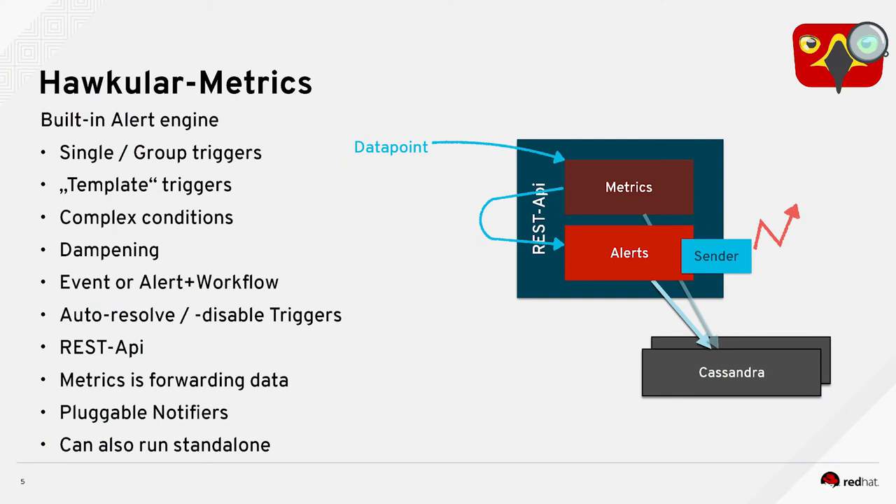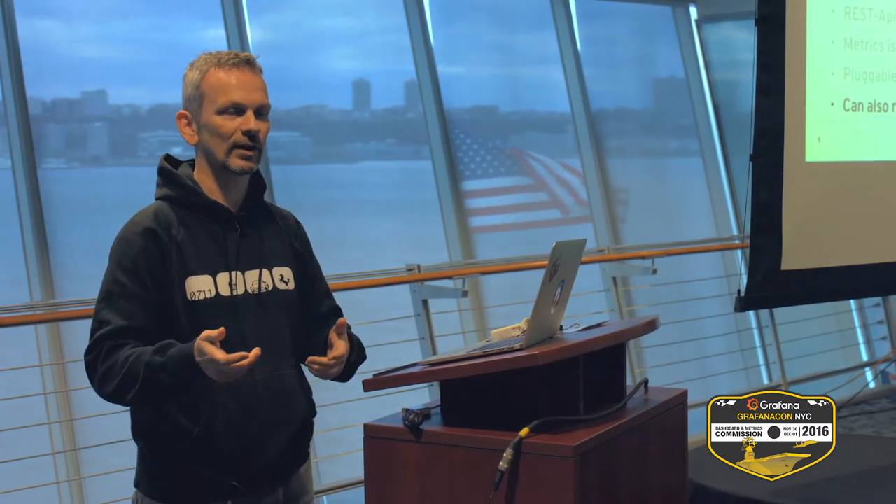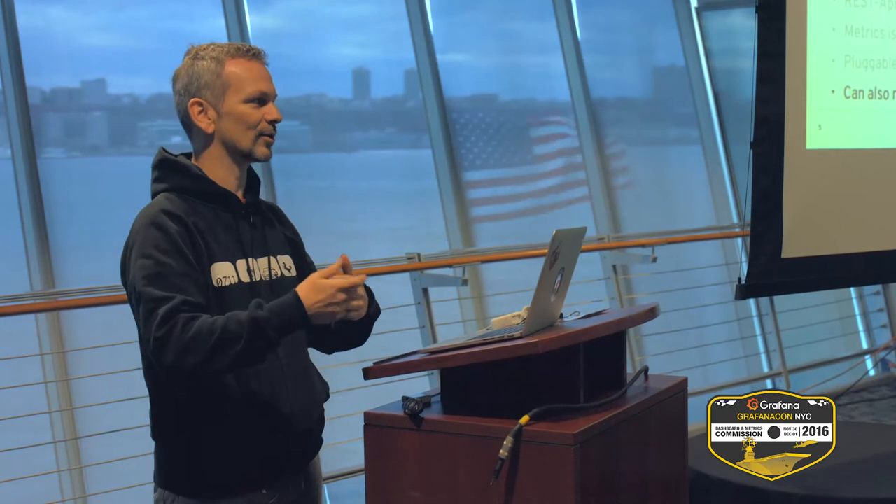Again, a REST API. Metrics is forwarding the data internally, so not over the REST API. There are pluggable notification senders — webhook, email, and others. They are easy to write yourself and deploy. Last but not least, the alert engine can also run standalone. If you need one for your project, you can just take it, run it standalone, dump your data into it, react on that data and get alerts fired without the need for the metric engine or additional storage. You do need to store a little bit of the fire trigger data for context, but you don't need to store all your metrics or logs in the system just because you use the alert engine standalone.